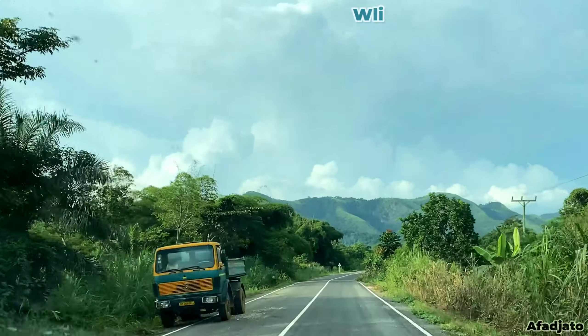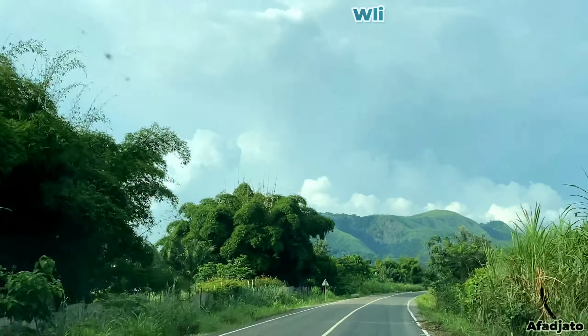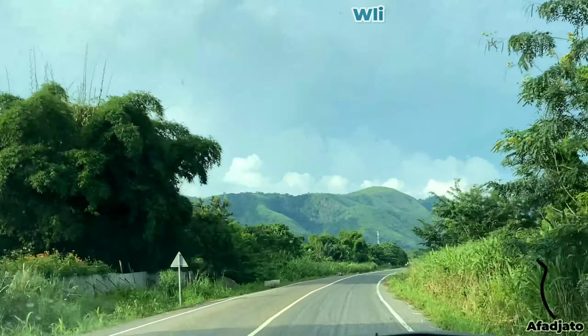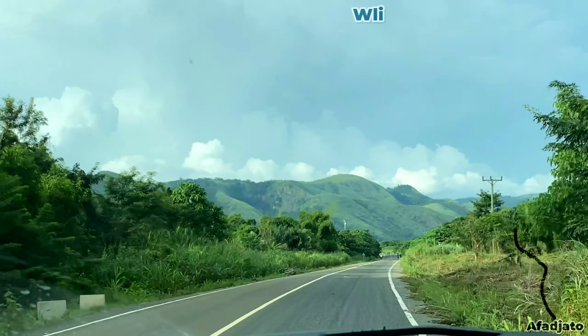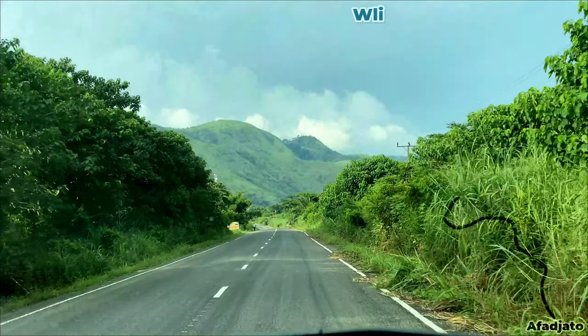This is a continuation of the mountain climb video. We had already climbed Afajatou and descended and were visiting another tourist site — that's Vli Waterfalls. If you haven't seen that one, I will leave a card right about here, go check that one out and get back to this.